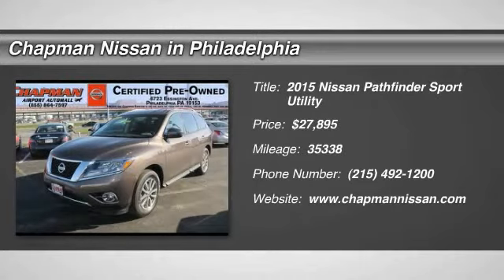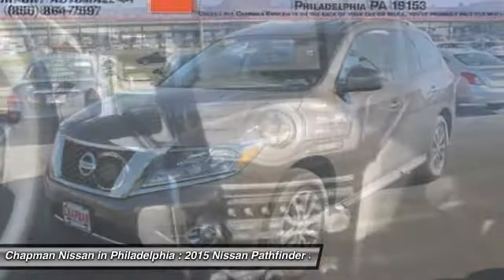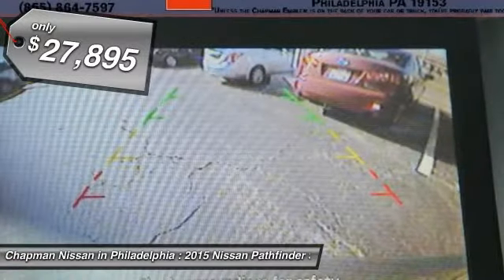Carfax One Owner, Certified, Motor Trends Certified, Third Row Seating. This Java Metallic 2015 Nissan Pathfinder is priced right and has 35,338 miles, with an interior that looks great.